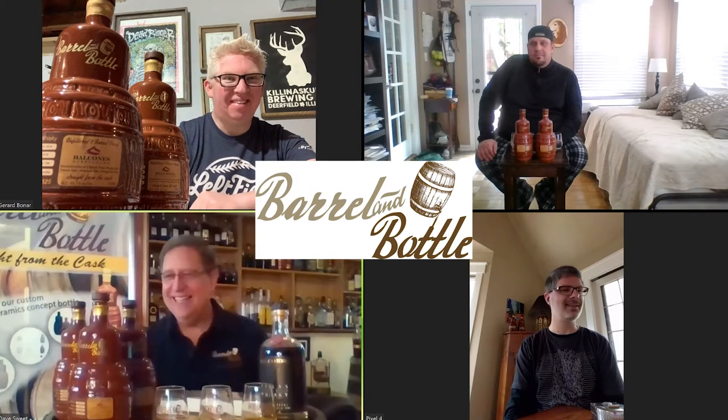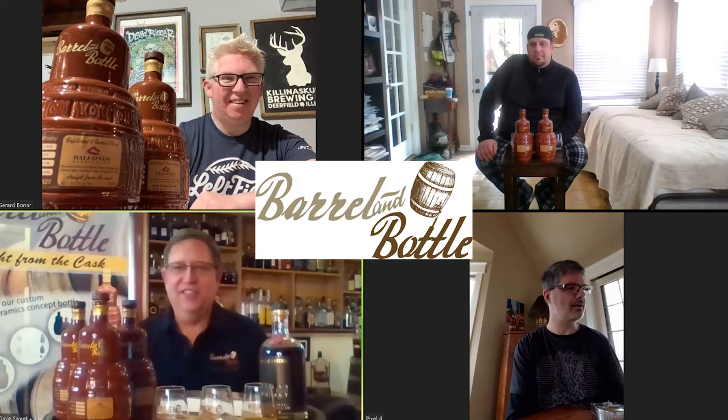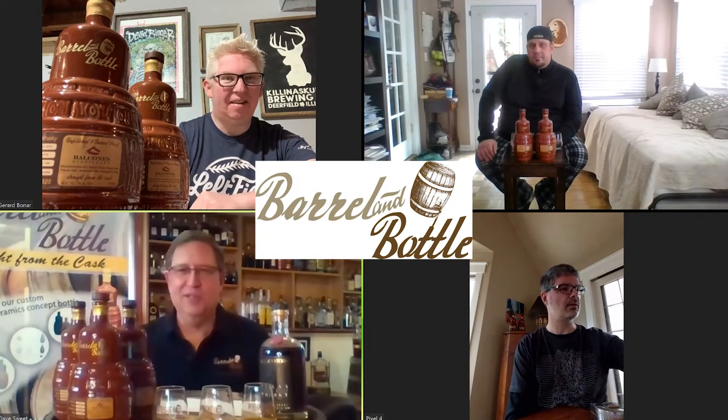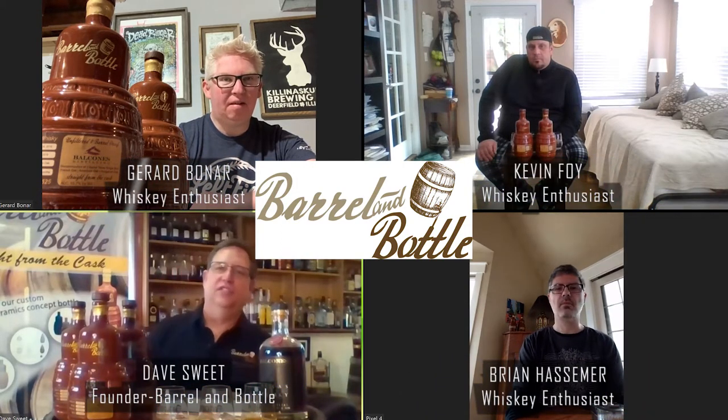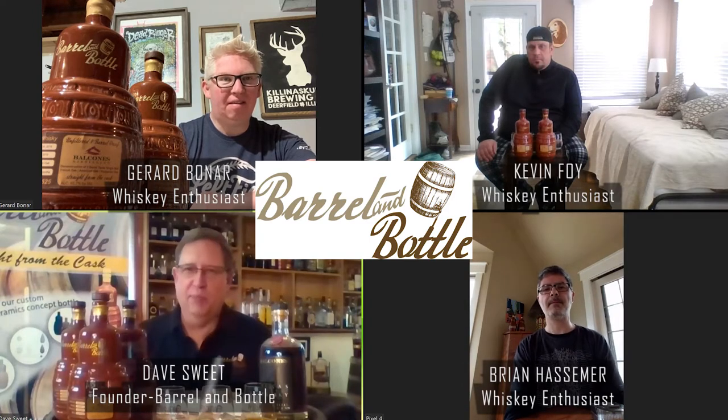Good afternoon, everybody. We're going to do a virtual tasting, practicing our social distancing, but not letting that keep us from good whiskey. My name is Dave Sweet, and we're here with Brian, Kevin, and Jerry, our whiskey and beer buddies.